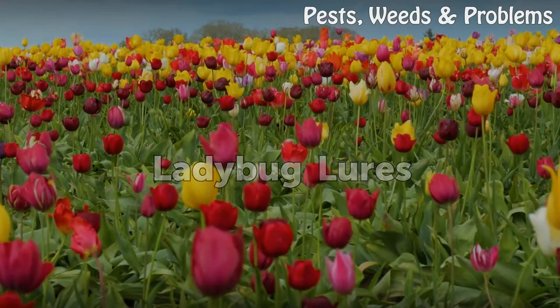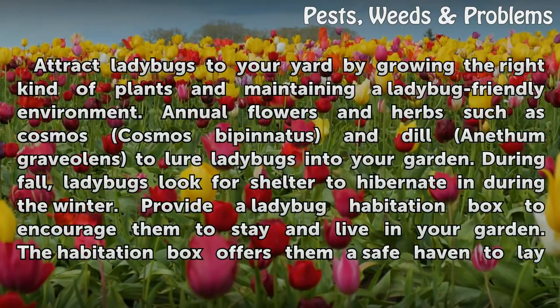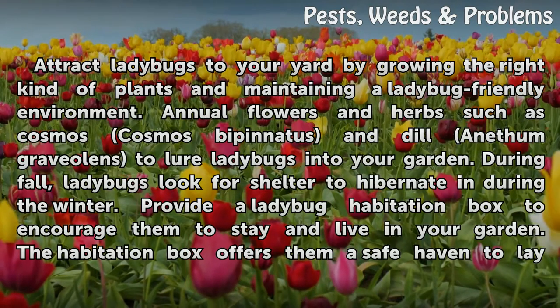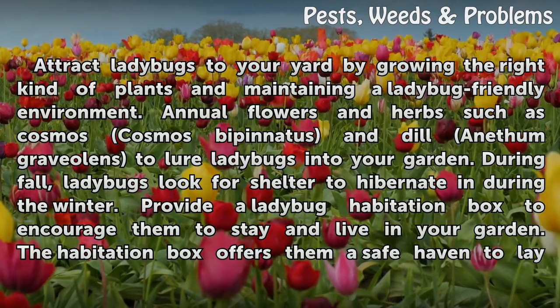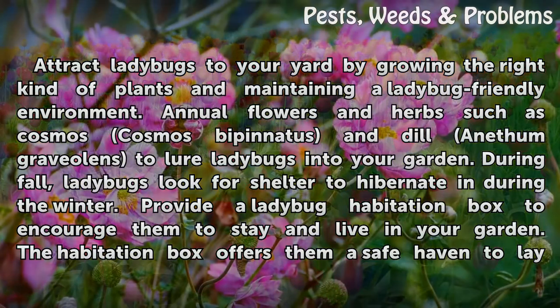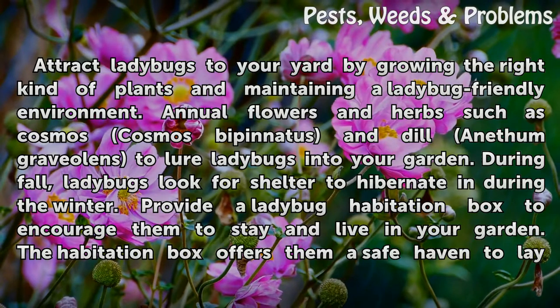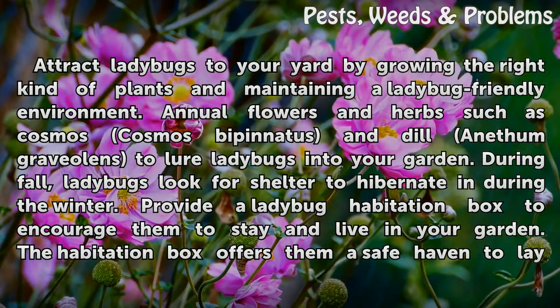Attracting Ladybugs. Attract ladybugs to your yard by growing the right kind of plants and maintaining a ladybug-friendly environment. Annual flowers and herbs such as Cosmos and dill can lure ladybugs into your garden. During fall, ladybugs look for shelter to hibernate in during the winter.